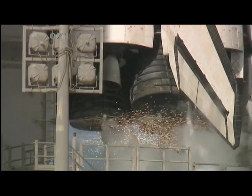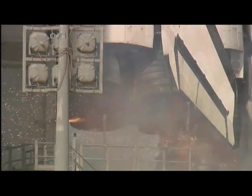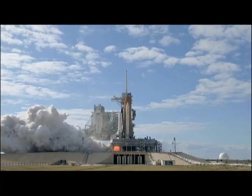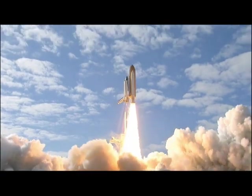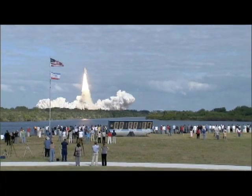T minus 10, 9, 8, 7, 6, 5, 4, 3, 2, 1, 0 — and liftoff of Space Shuttle Atlantis on a mission to build, resupply, and to do research on the International Space Station.